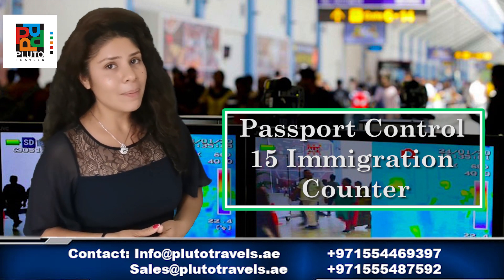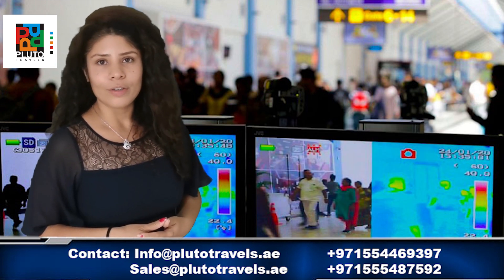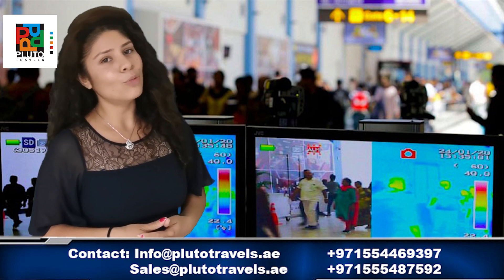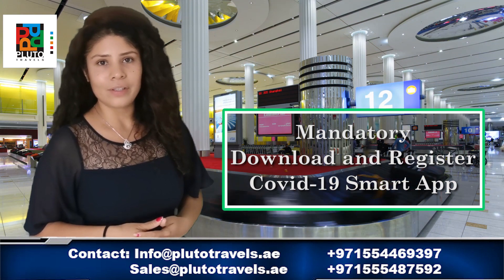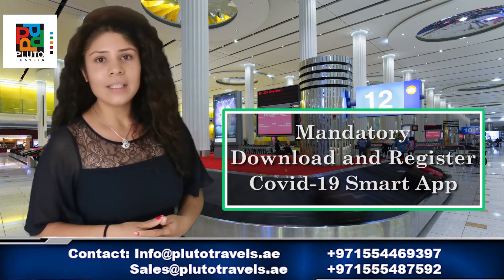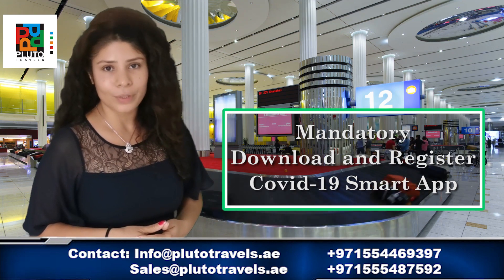GTRF in Dubai has set up 15 plus counters to complete the visitor procedure in order to make the experience smoother. Ensure to download and register on the COVID-19 smart app, as it's one of the most mandatory procedures.